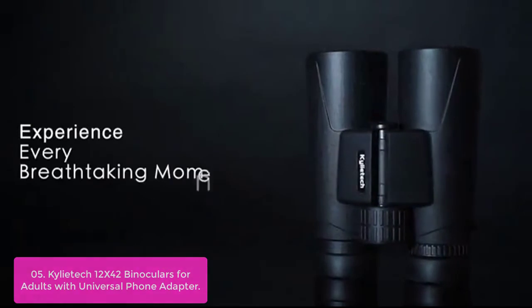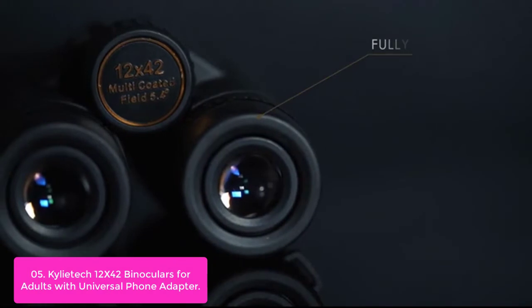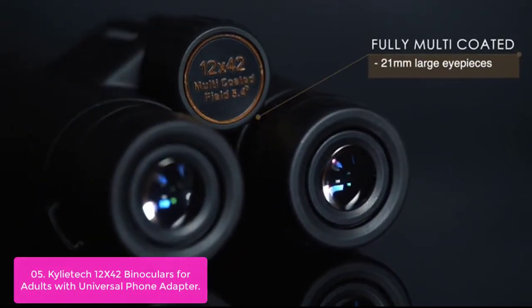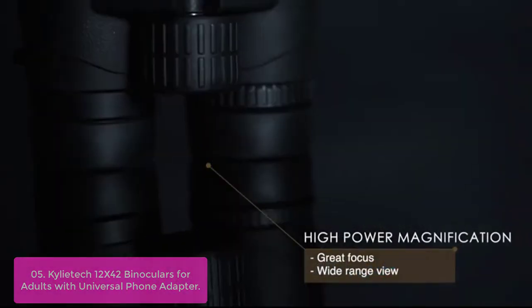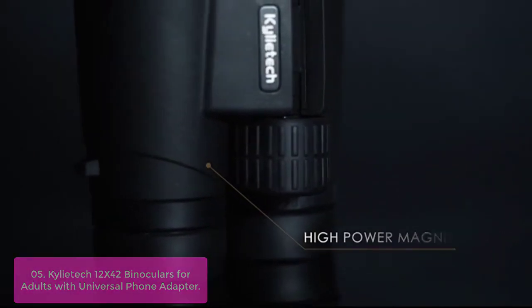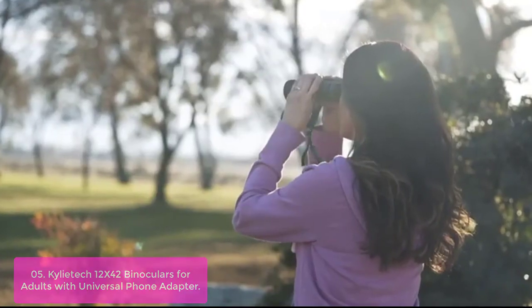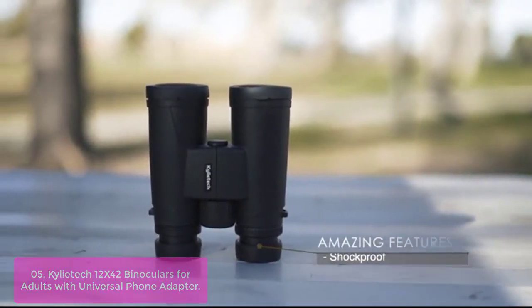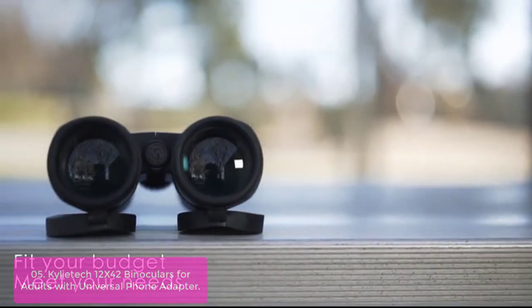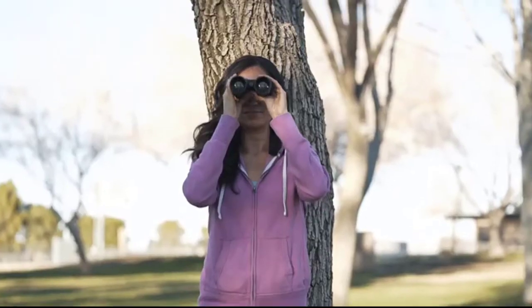List number 5: Kyliadec 12x42 Binoculars for Adults with Universal Phone Adapter. Kyliadec 12x42 Binoculars are handcrafted in Korea and feature a large 42mm lens and high-quality BAK-4 prisms. The rubberized ergonomic body is easy to grip, while the tripod adapter makes this binocular ultra-stable when used in the field or on a trip. The clear glass lenses have multi-coating that greatly reduces glare while enhancing contrast and clarity. The set includes a soft case and travel pouch, ideal for outdoor activities including hunting, bird watching, scuba diving, and much more. The easy-to-use binoculars will keep you ready for any activity.